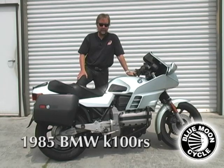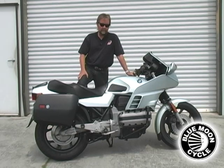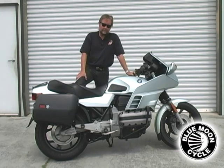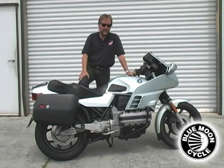This was the first four-cylinder K-bike produced by BMW, and this first year '85 had a little more power than they had later on — hotter cam. The EPA caused them to reduce the power output a little bit, so of the K100s, this was the first one and the strongest one that they made.